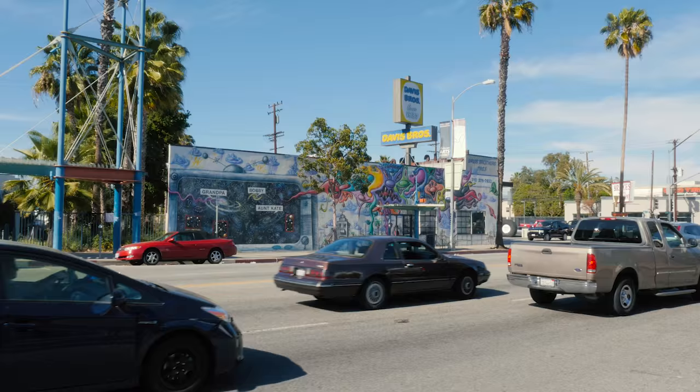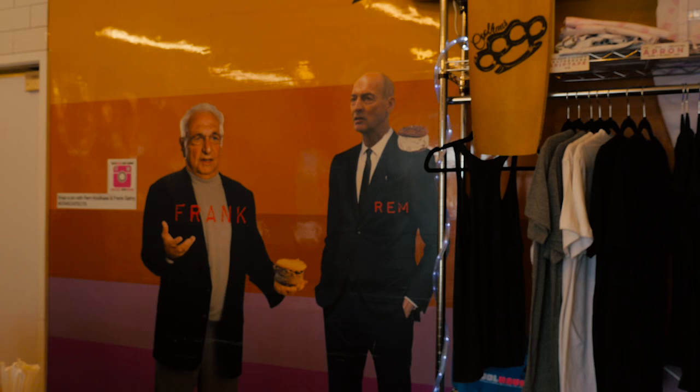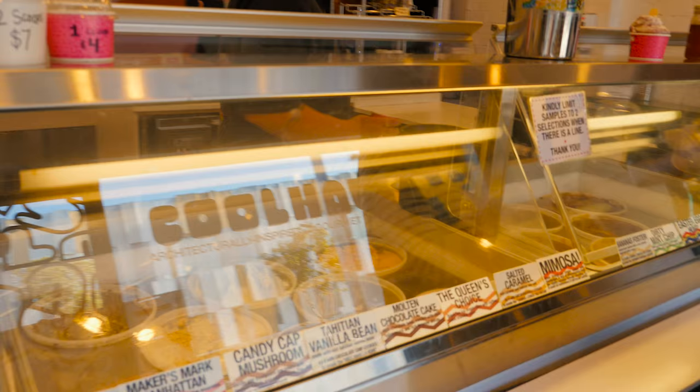And after walking around in the sun for a while and appreciating a Kenny Scharf out in the wild, we took refuge in Cool House, an architecturally-inspired ice cream shop where Frank Gehry and Rem Koolhaas welcomed us warmly. They had the most scrumptious and inventive flavors. And then we called it a day.